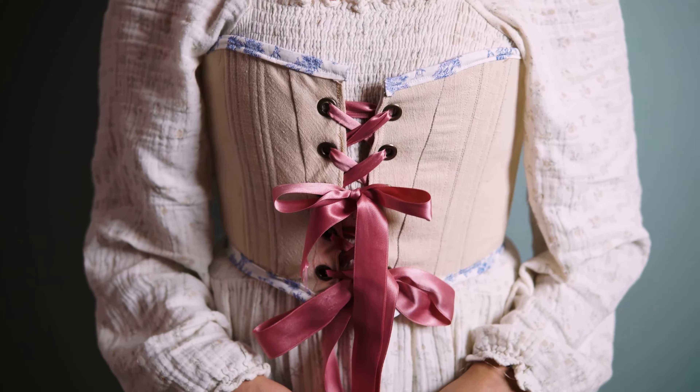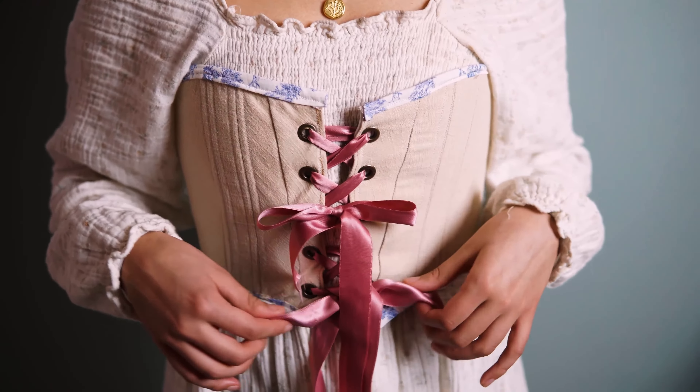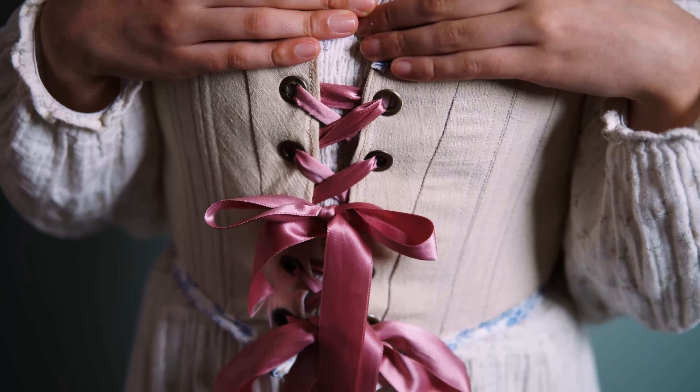In this video I'm showing you six different ways to wear your corset to different occasions and different styles. I'll be styling the iris corset from my small business, A Few Decades Away.